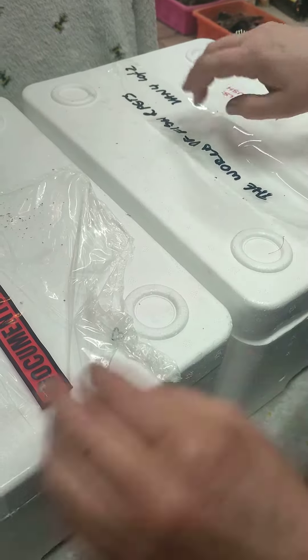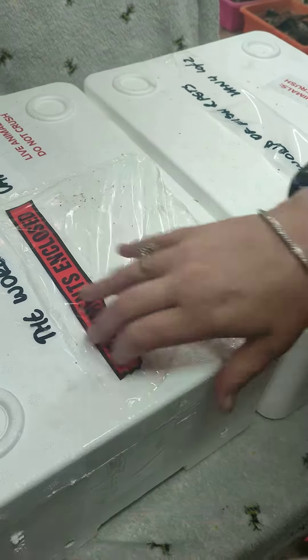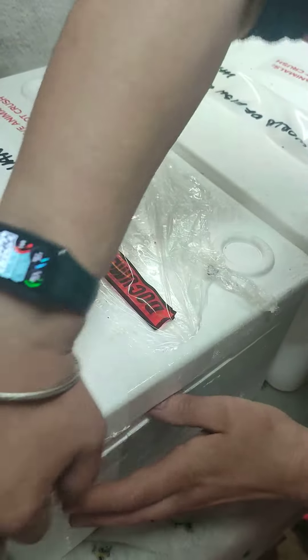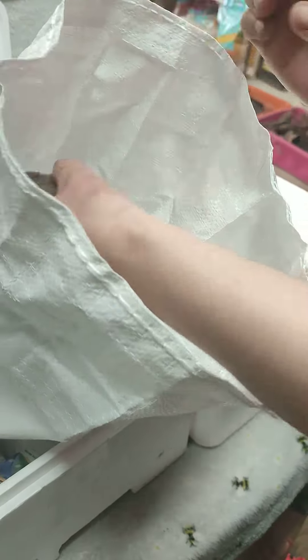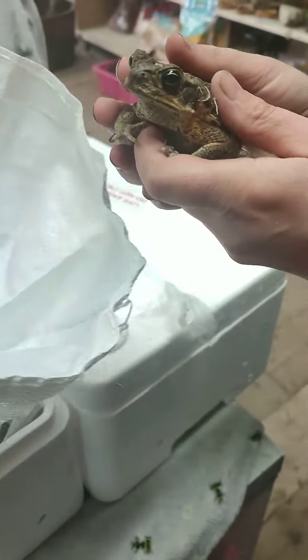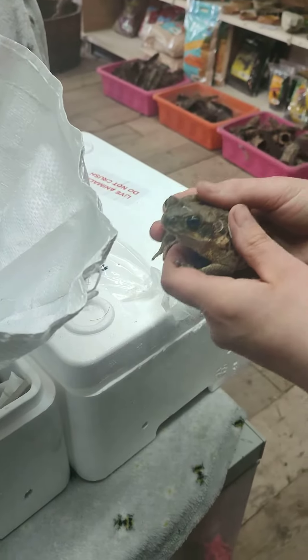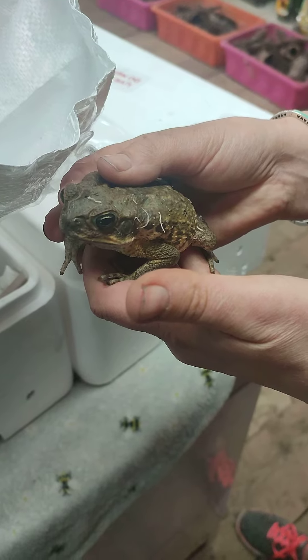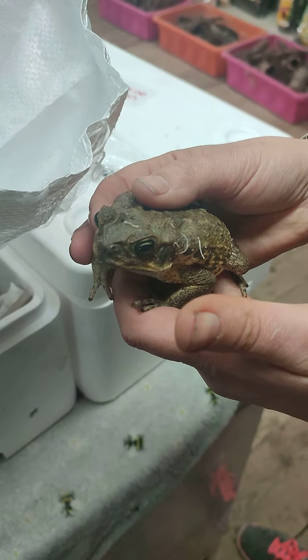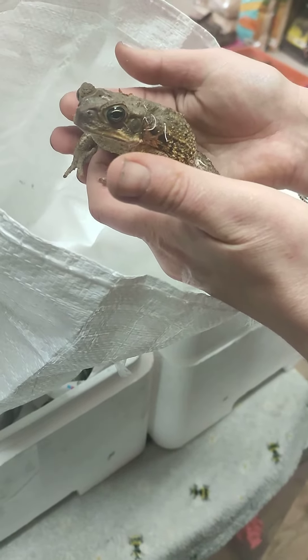And then the other box is some frogs — we have some large cane toads in. Cane toads grow huge; they can get up to dinner plate size. These are still quite young little ones. They come from the Florida region, so very hot. A nice big enclosure, lots of moist moss and soil for them to bury in, and a large water area. We've got two of these just coming in.